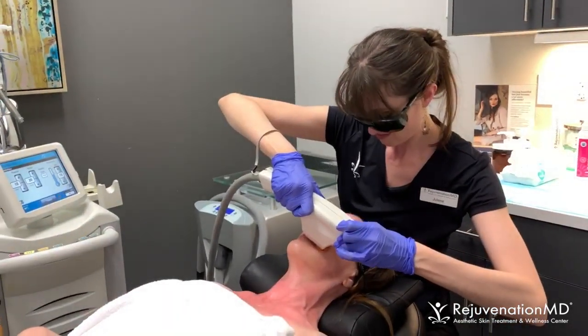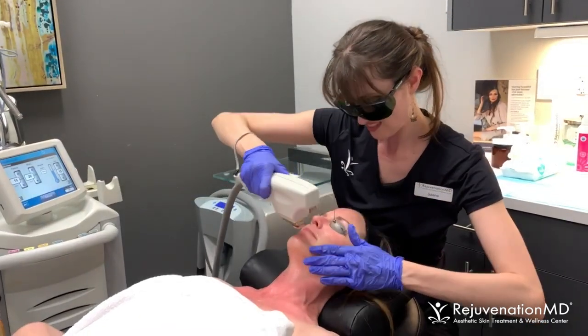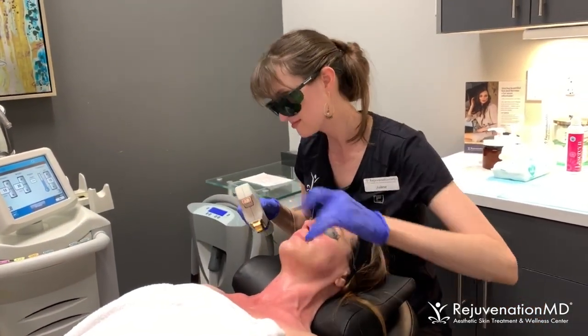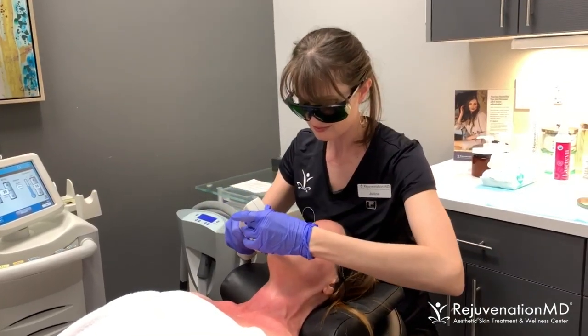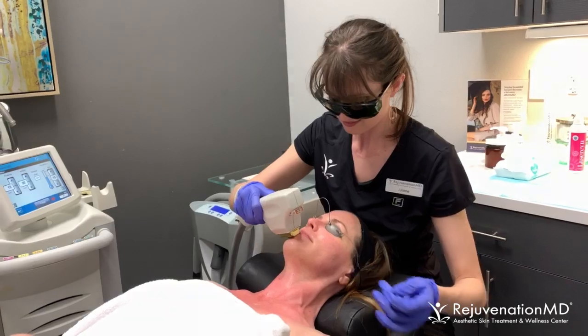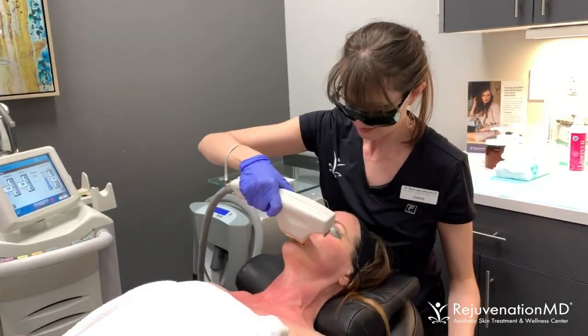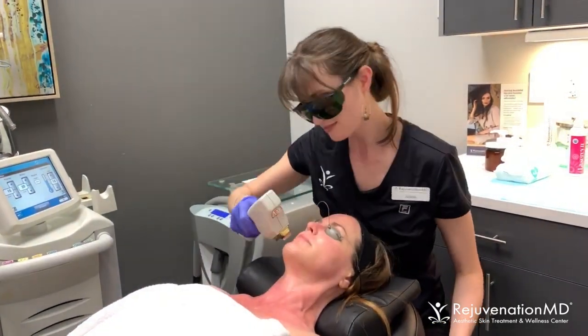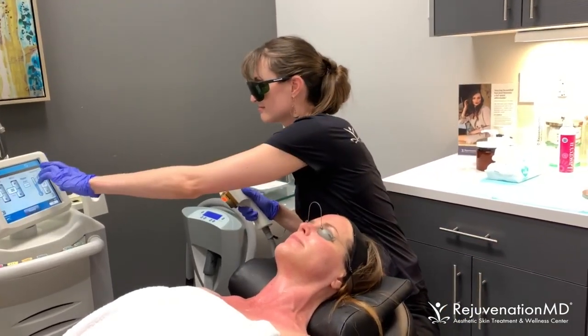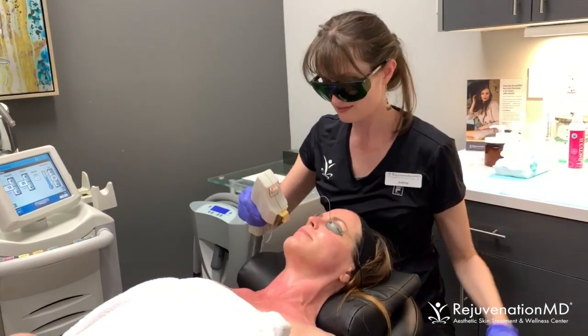The best reason is that they did a study at Stanford and they took people that were over 50 and treated them three times, and then at the fourth month they took a biopsy of the area they treated. They biopsied an untreated area and then they biopsied some college kids' skin, and they found after three treatments of the BBL Forever Young, these patients' skin — the molecular genetics of their skin cells — were similar to the college age kids.